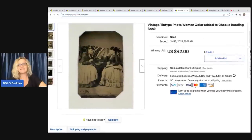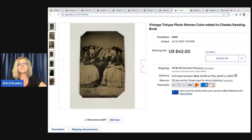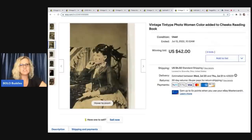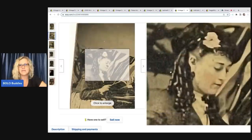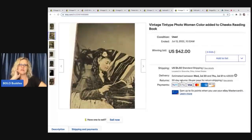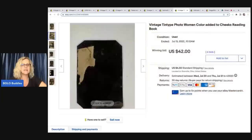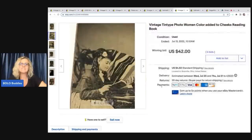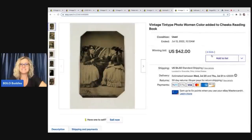The next item is this vintage tin type photo — women with color added to cheeks, reading a book. This was also in that same money pile. I need to stop sourcing and list my money pile, but I just can't — I love to source. If you look at this photo, you can see their cheeks are a little bit pink, just tinted. What I put in the title was 'color added to cheeks.' I started it at $19.99 on auction; I honestly wasn't sure if it would even sell, and it ended up getting six bids up to $42 plus shipping.